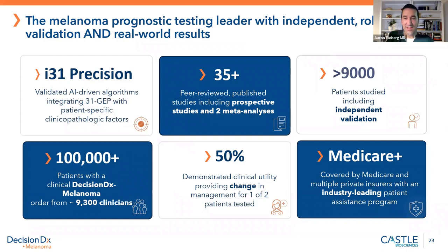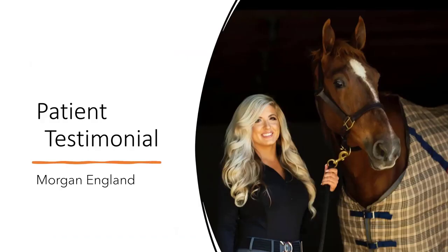Now we'll hear from Morgan England as well. I'm Morgan England. I live in Fort Walton Beach, Florida, and in October of 2021, I was diagnosed with stage 3B melanoma.